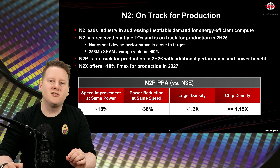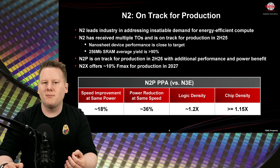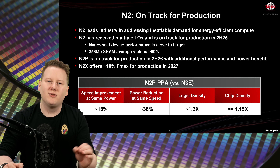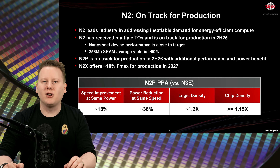The next variant of N2 is N2P, due in 2026. This builds on N2 with 18% better performance uplift or 36% lower power compared to an enhanced N3 process, along with a 15% to 20% density gain. It's a notable jump, assuming these numbers hold true across designs.